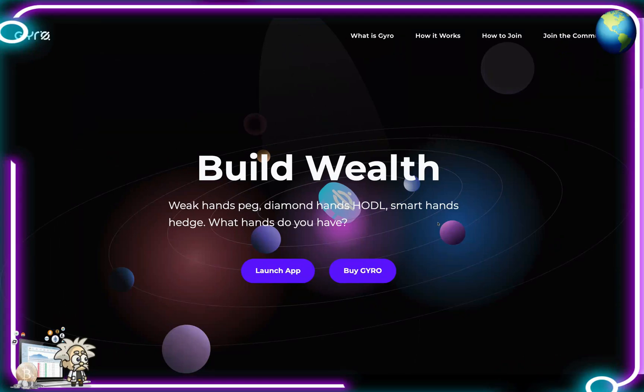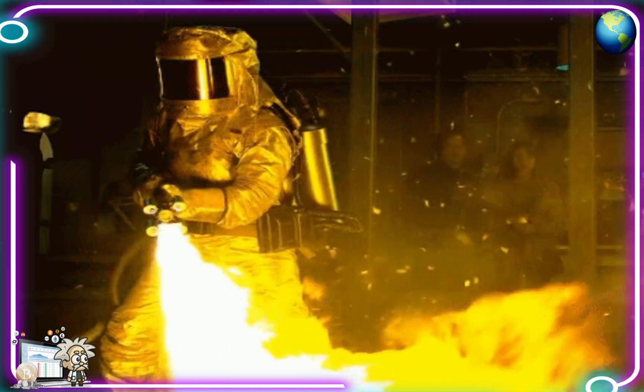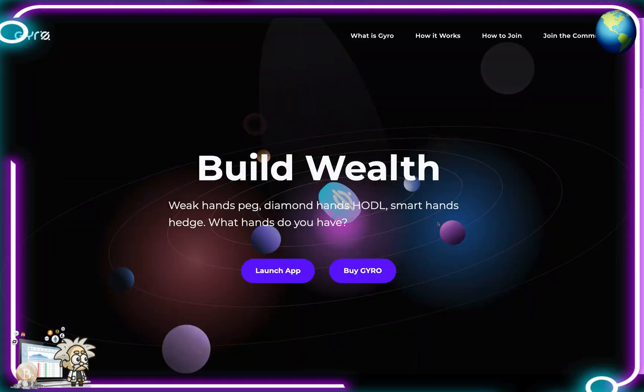Yo yo, what's cracking YouTube, it's your boy Professor Crypto, got another hot crypto class for you guys today. This one's on fire - you guys already know anything we bring on the channel has got the potential and it definitely should be watched. This one is a good one guys, so without further ado let's jump right into it.